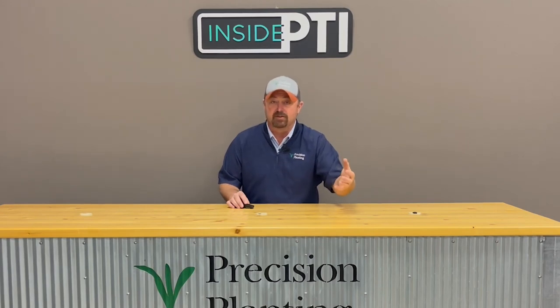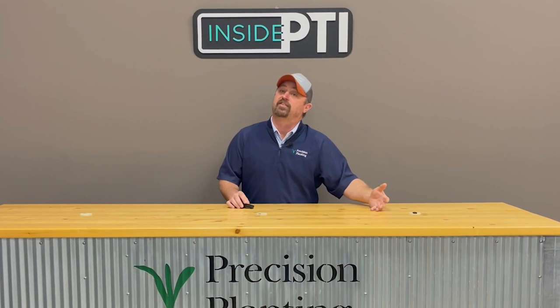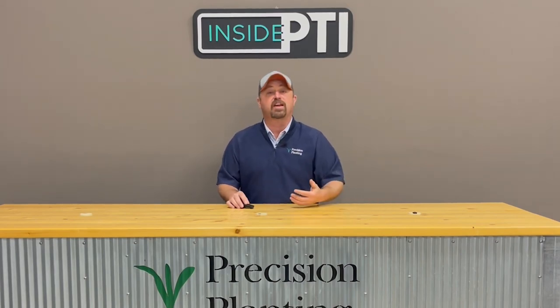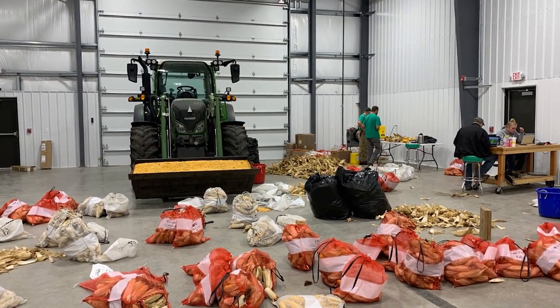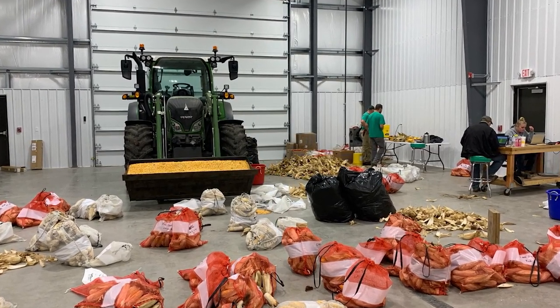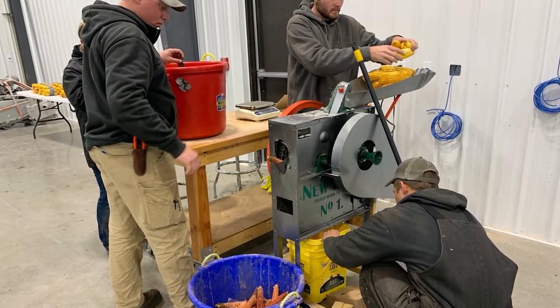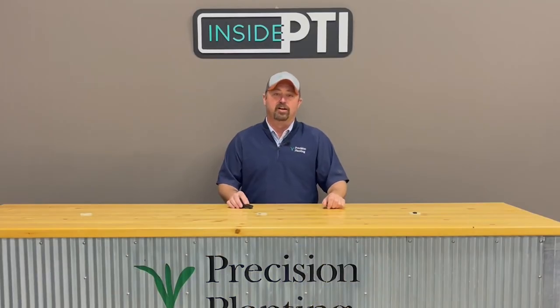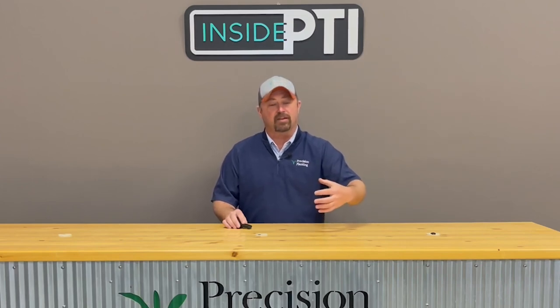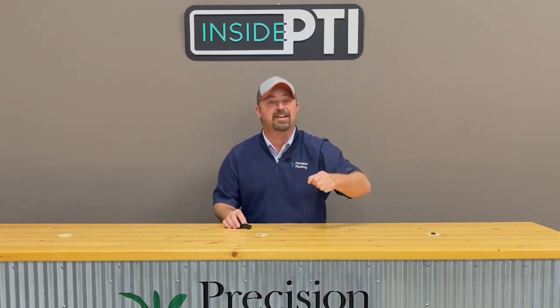Now we've got these plants marked and we know which ones came up late. What we want to do is monitor them through the growing season, get up to harvest time, bring all the samples in, weigh them, get moisture checks on them, get kernel weight on them, and check yield loss. We have a hand-sheller — this is the hardest part of the whole study, lugging all these samples in and actually doing the hand-shelling. I want to show you the average samples from this spring and what the yield difference is for every 12-hour delay in emergence.